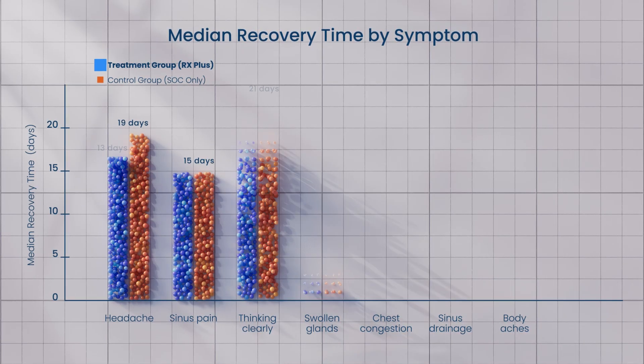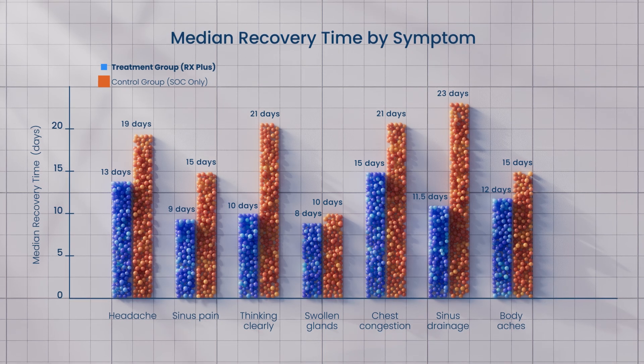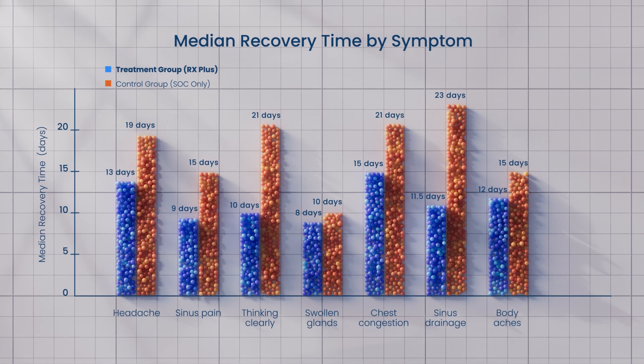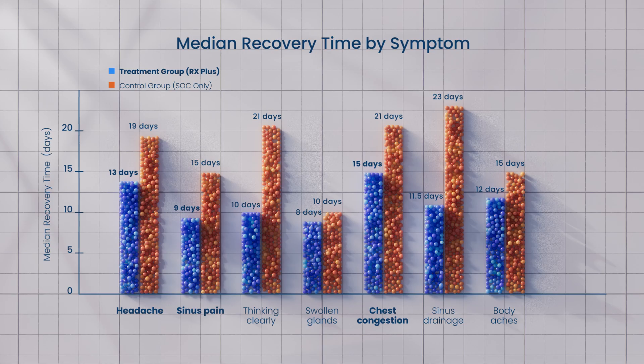Patients using the RX-Plus recovered three days faster on average in the 0–7 day range versus the non-treatment group, which is statistically significant. Secondary measures showed significant improvements in symptoms like sinus pain, chest congestion, and headaches versus the non-treatment group.